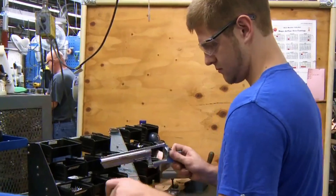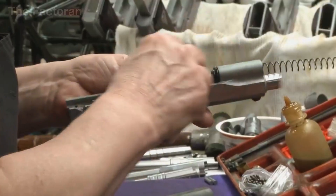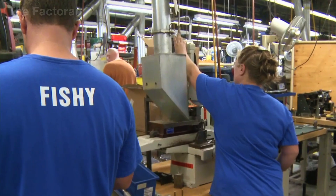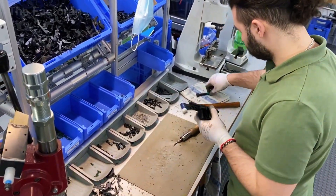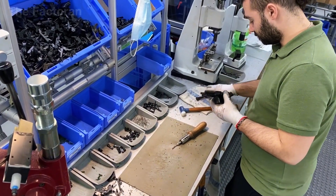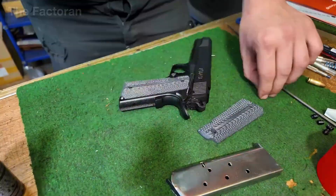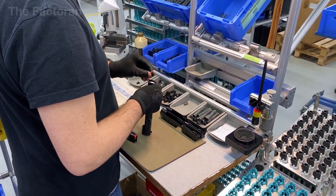With the mechanical core complete, the pistol moves into the exterior finishing stage, where technical functionality and aesthetics are refined side-by-side. The polymer frame is securely attached to the metal body using precision locking pins, ensuring a perfect fit without any deformation. Components such as the sights, slide, rubberized grip panels, and recoil pads are installed using set screws or specialized locking latches.